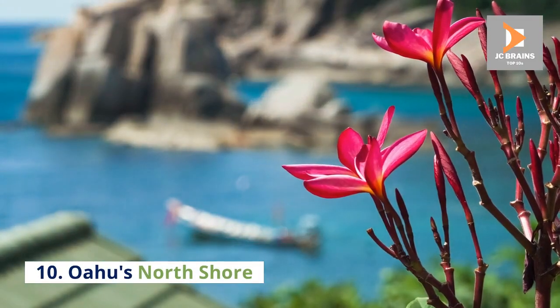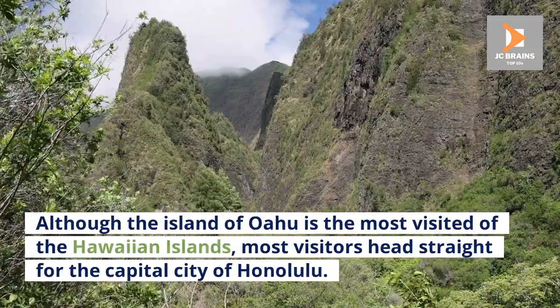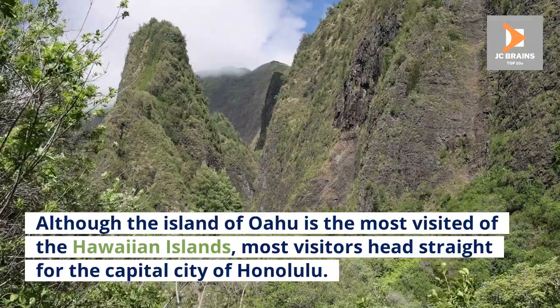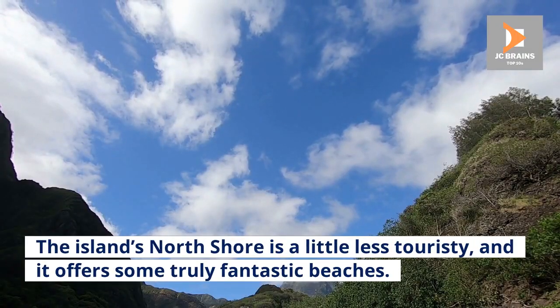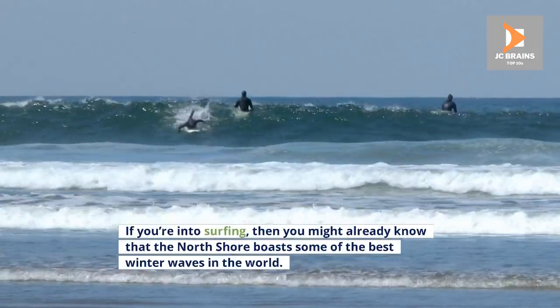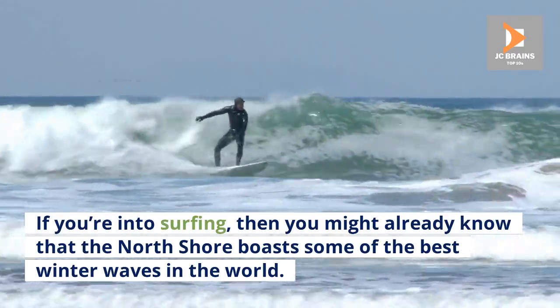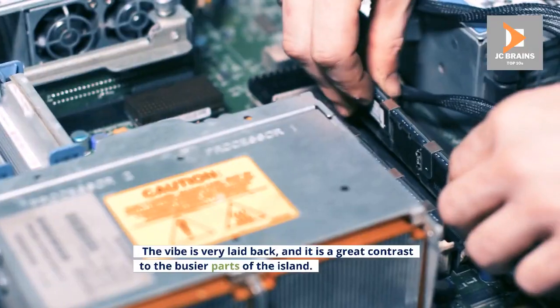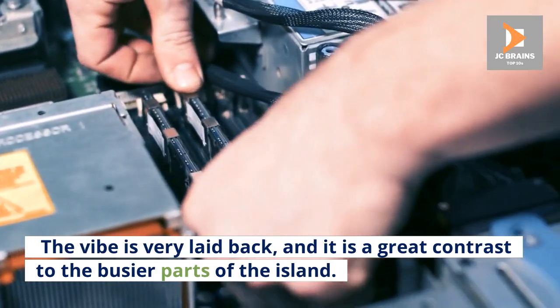Number 10: Oahu's North Shore. Although the island of Oahu is the most visited of the Hawaiian islands, most visitors head straight for the capital city of Honolulu. The island's north shore is a little less touristy, and it offers some truly fantastic beaches. If you're into surfing, then you might already know that the north shore boasts some of the best winter waves in the world. The vibe is very laid back, and it is a great contrast to the busier parts of the island.